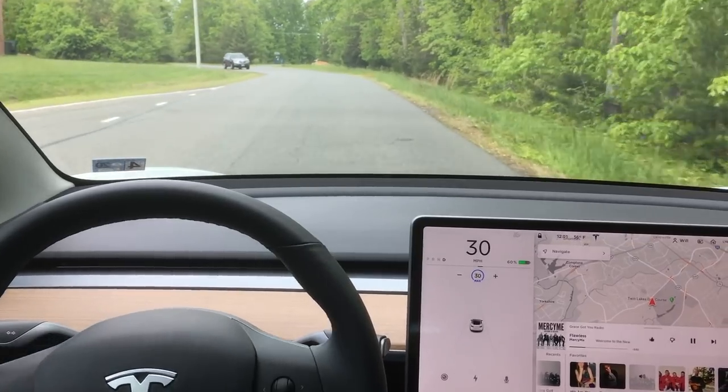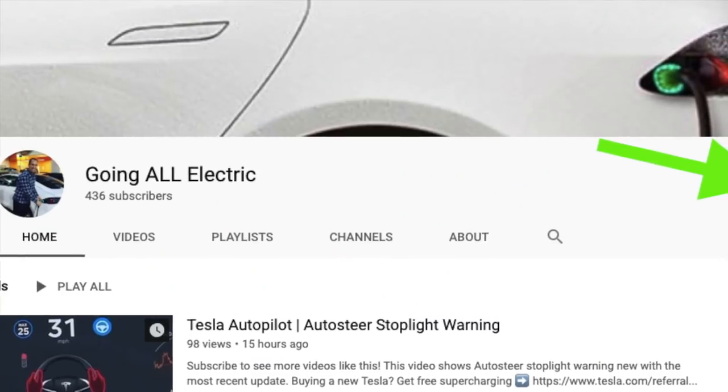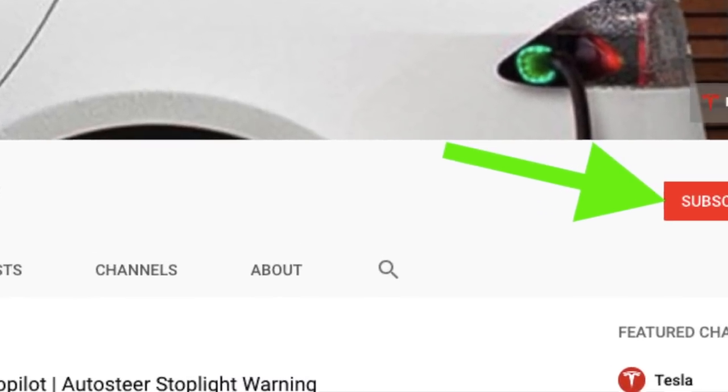So I take over and disengage because a car is coming down the other side of the road. Really impressed with this current version. If you like the video, give it a thumbs up and I'll see you guys in the next one. Thanks for watching.